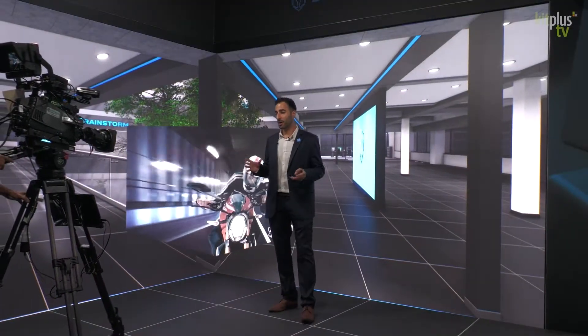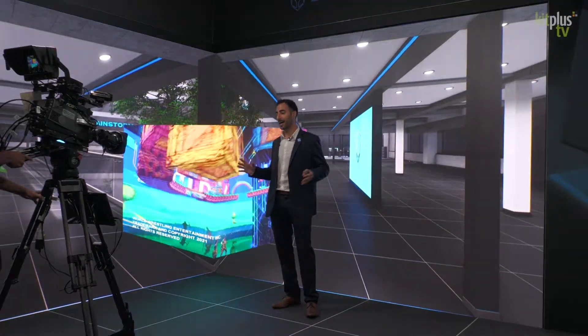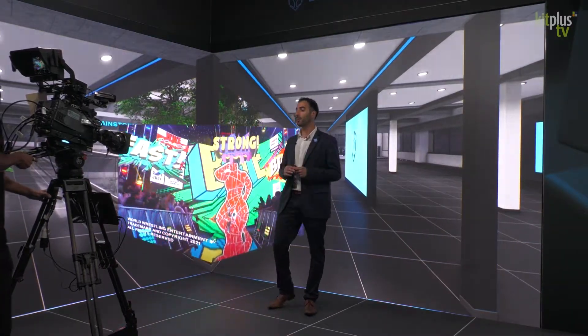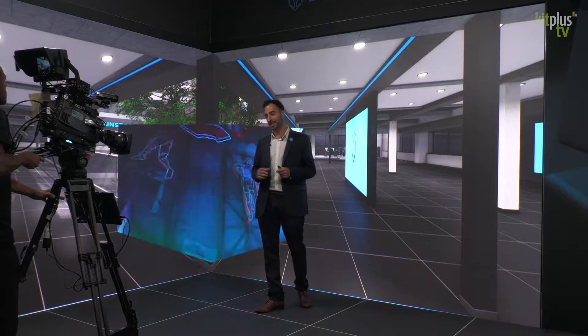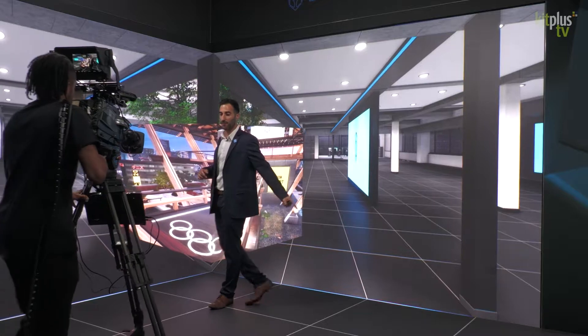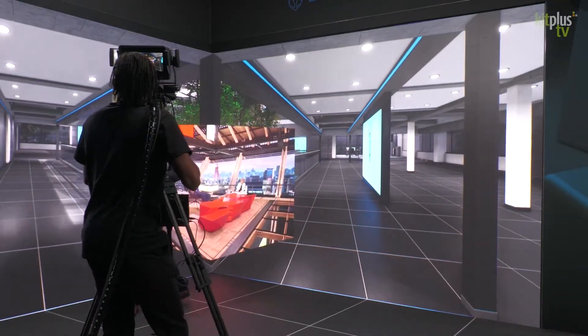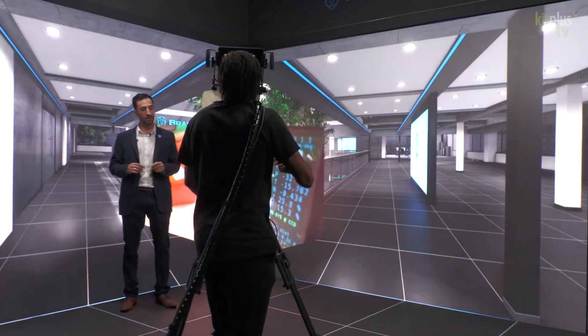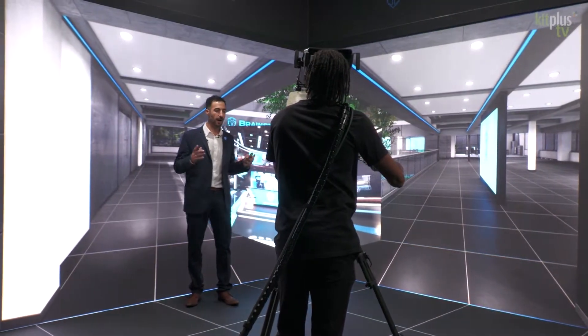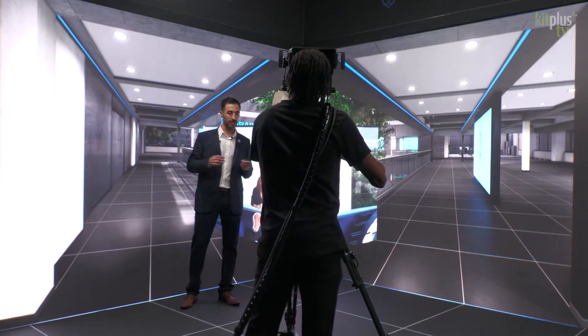Virtual content production has traditionally relied on chroma sets just like this one, but now LED walls are increasingly used for XR creation. These two technologies can work together, so Brainstorm virtual technology allows you to choose the best solution for your requirements, no matter if it's a chroma set, a video wall, or a physical set.